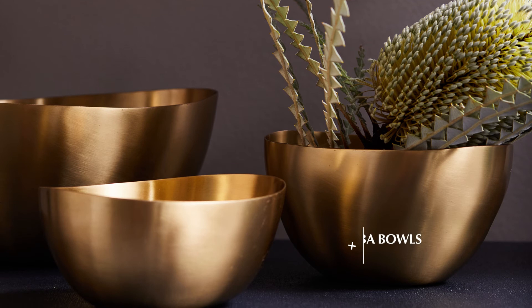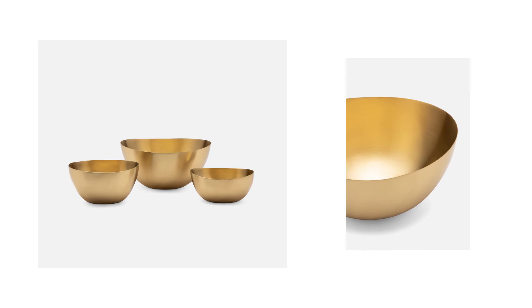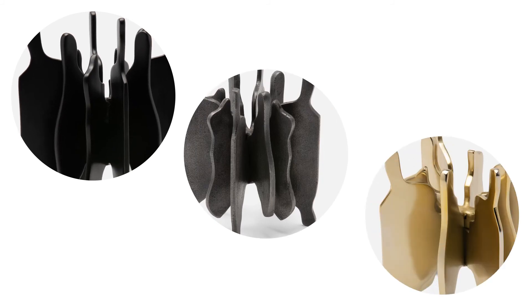The four Bubbles are a perfect accent to complement a classic space. They are made of satin brass and sold in a set of three. Lux cast aluminum forms the abstract shape of the Valen object, available in black, pewter, or brass.